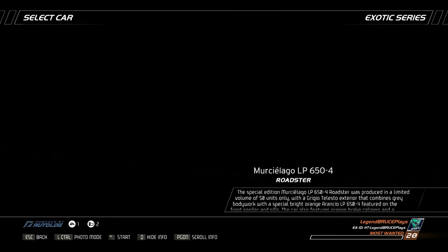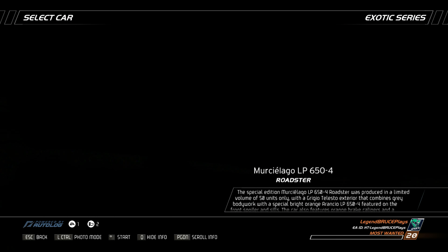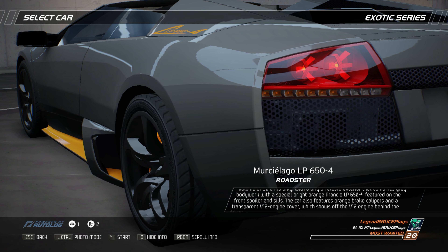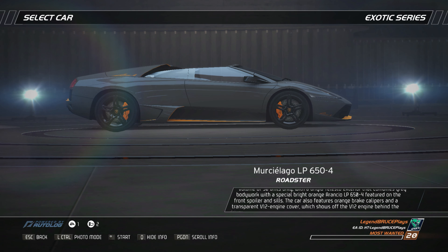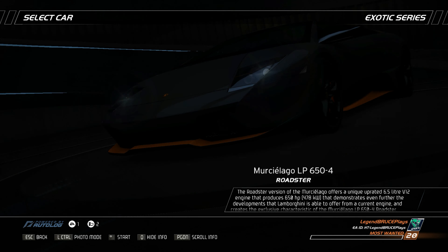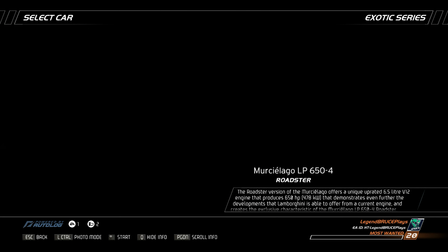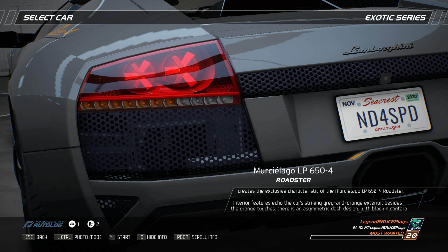The special edition Murcielago LP654 Roadster was produced in a limited volume of 50 units only, with a Grigio Telesto exterior that combines gray bodywork with a special bright orange Arancho LP654 featured on the front spoiler and sills. The car also features orange brake calipers and a transparent V12 engine cover. The Roadster version of the Murcielago offers an uprated 6.5-liter V12 engine that produces 650 horsepower.